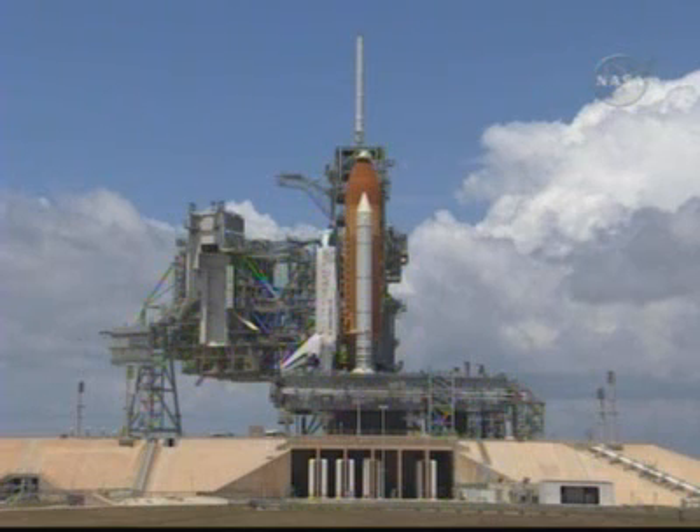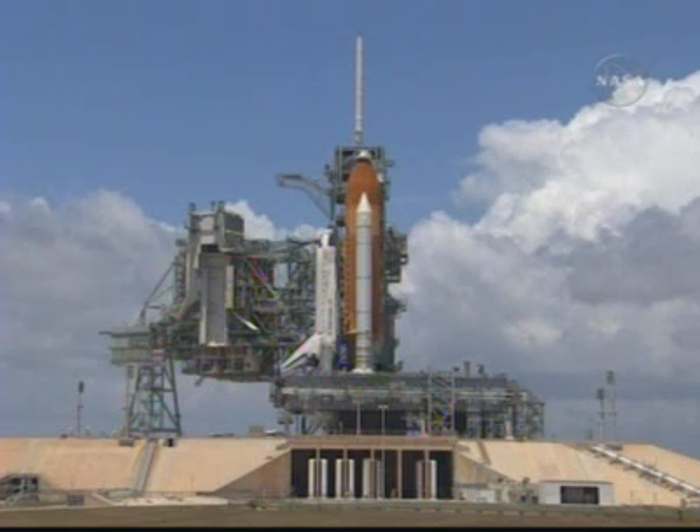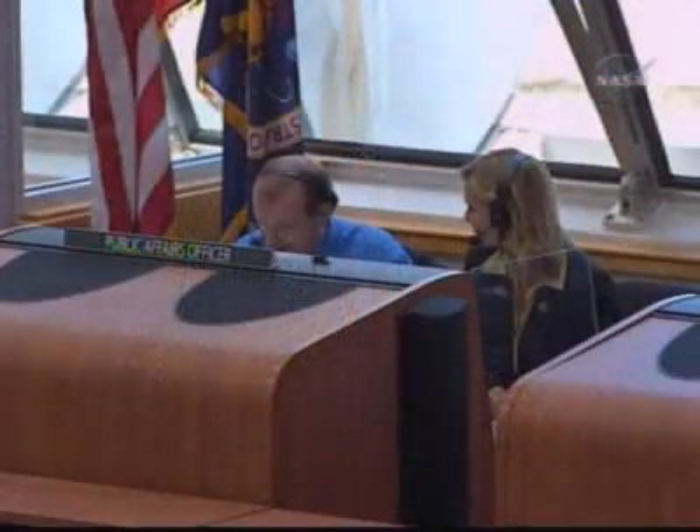47 minutes and 30 seconds left in this particular hold. Launch controllers are still not working any problems that would prevent us from lifting off at 5:02 p.m. Eastern. That being the case, we have brought in Discovery's Flow Director, Stephanie Stilson, to join us to walk us through how we got to where we are now.